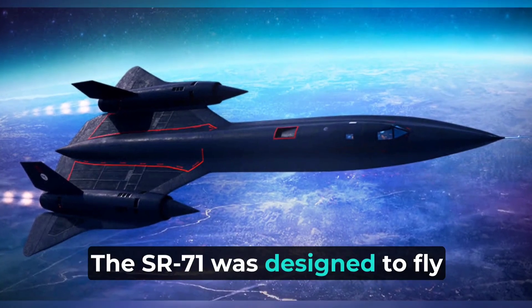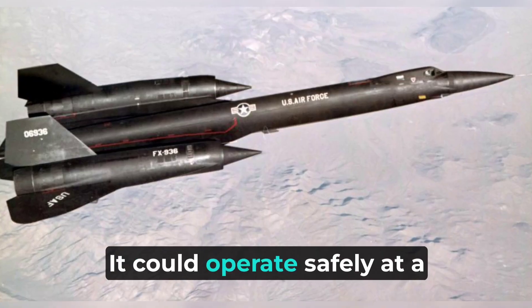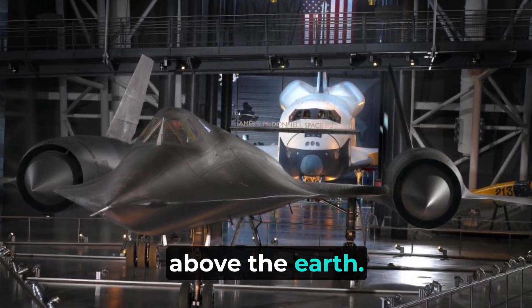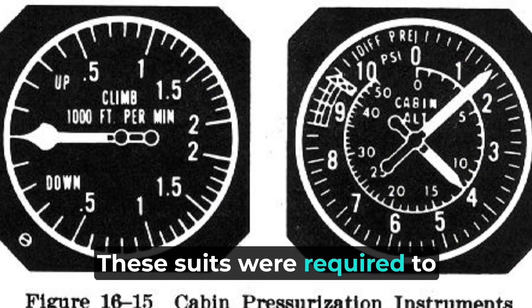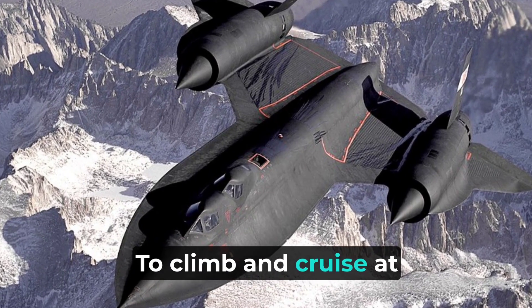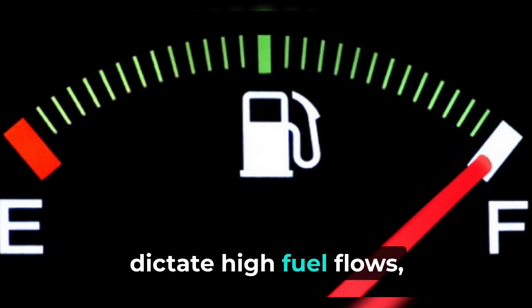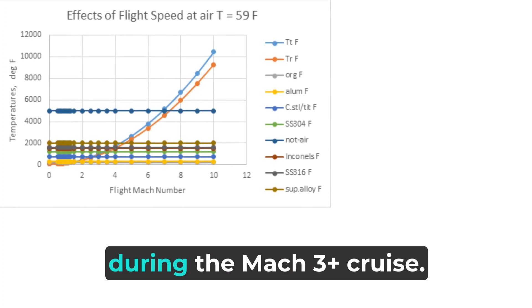The SR-71 was designed to fly deep into hostile territory, avoiding interception with its tremendous speed and high altitude. It could operate safely at a maximum speed of Mach 3.3 at an altitude more than 16 miles, or 25,908 m (85,000 ft), above the Earth. The crew had to wear pressure suits similar to those worn by astronauts, required to protect them in the event of sudden cabin pressure loss. To climb and cruise at supersonic speeds, the Blackbird's Pratt & Whitney J-58 engines were designed to operate continuously in afterburner. While this would appear to dictate high fuel flows, the Blackbird actually achieved its best gas mileage during the Mach 3-plus cruise.